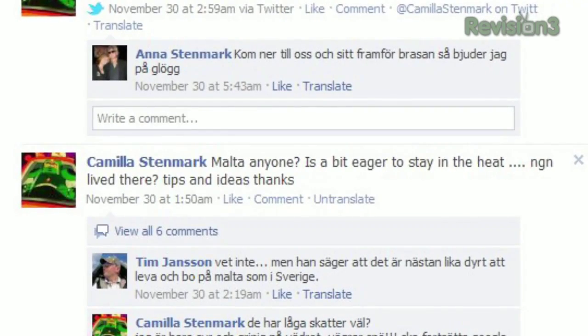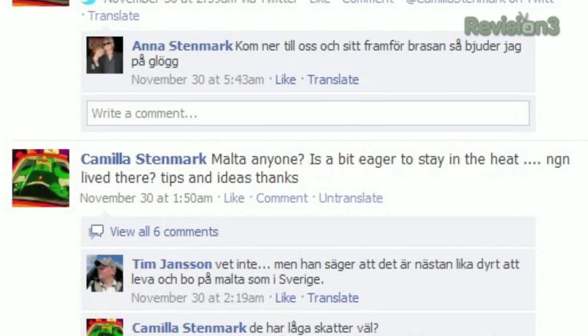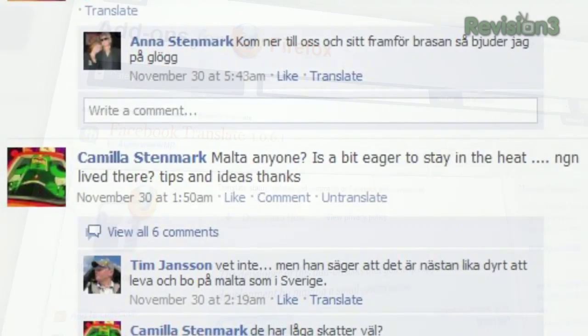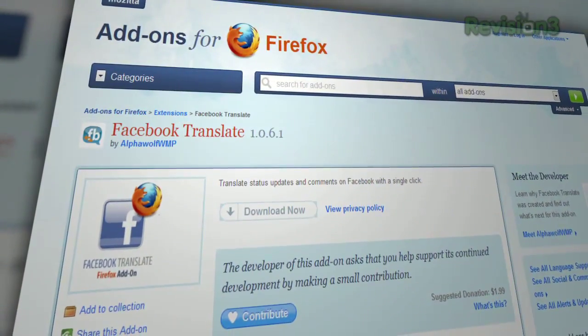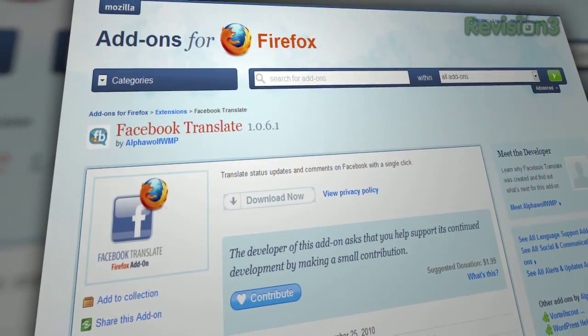Of course, the translations are only as good as your average online translator, which means they won't be perfect, but you should be able to get the gist of it. So don't let a little language barrier keep you from catching up with that foreign exchange student you knew back in high school. Try Facebook Translate today.